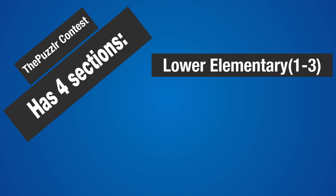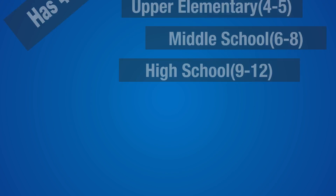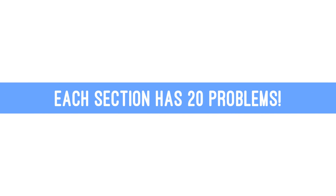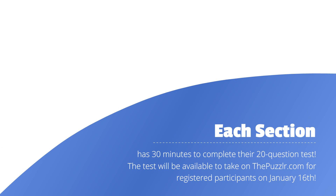The puzzler contest has four sections: lower elementary for grades 1 to 3, upper elementary for grades 4 to 5, middle school for grades 6 to 8, and high school for grades 9 to 12. Each section has 20 problems and 30 minutes to complete the test. The test will be available to take on the puzzler.com for registered participants on January 16th.